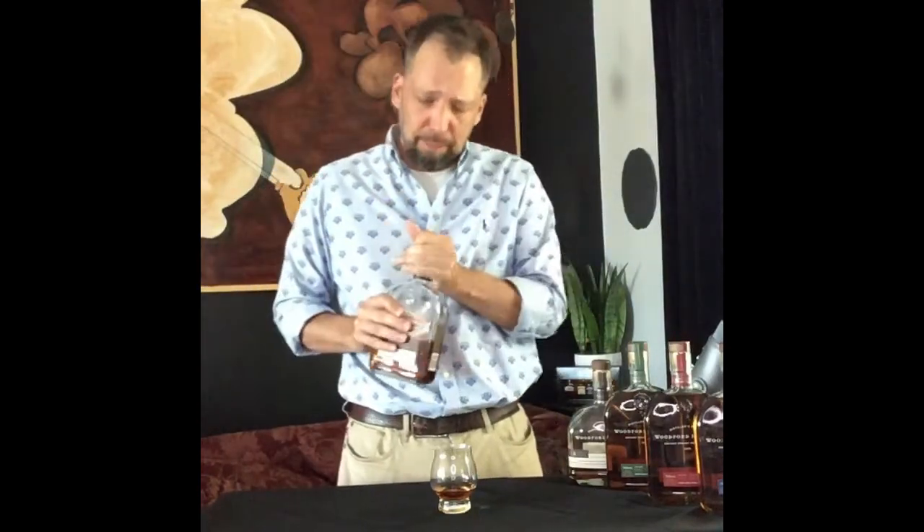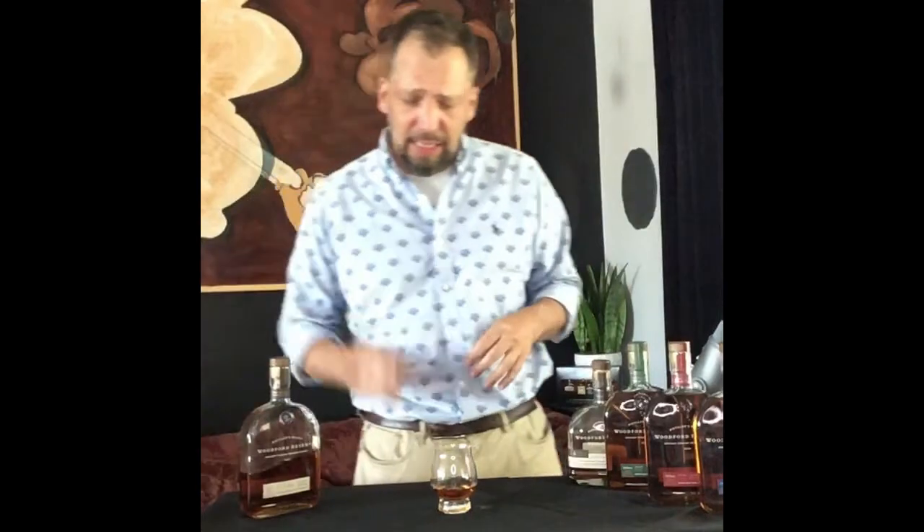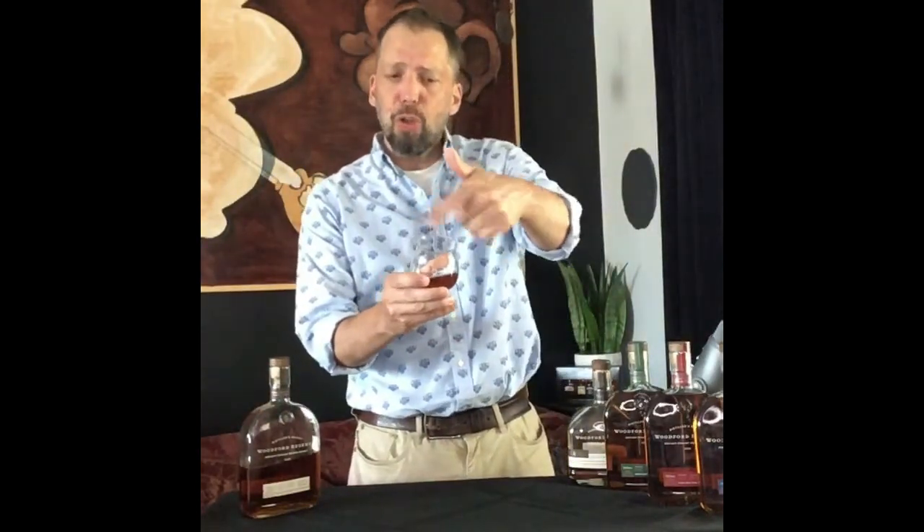Let's go ahead and take a sip. I'm going to pour it into my glass. My glass today is a Glencairn — an American whiskey Glencairn. You can tell by the larger tulip shape; it has a wider lip to it.